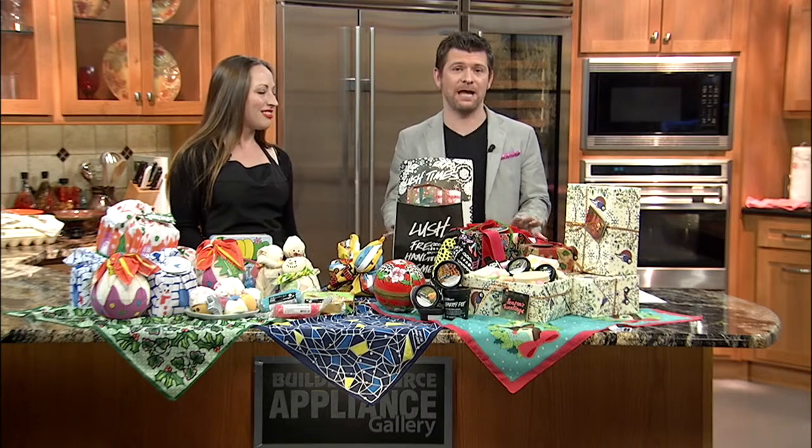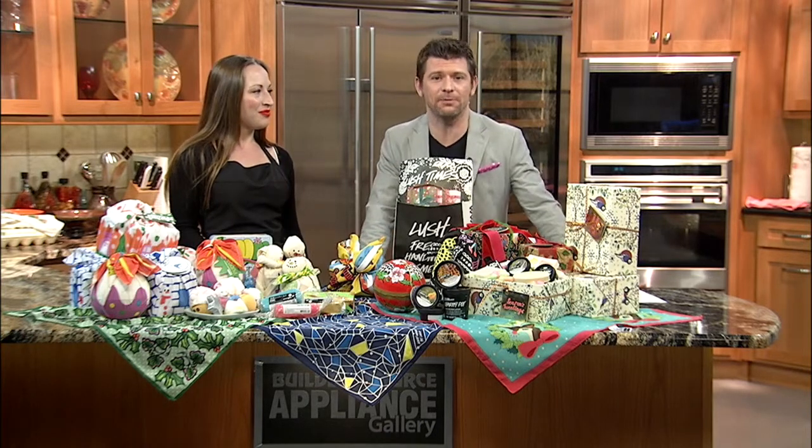Tis the season at Lush Cosmetics, where cosmetics, fragrances, hair, and skin care are all handmade. Laura Buckley is the manager of Lush at ABQ Uptown, and she joins us with some green gifts. So good seeing you. Welcome back to Style.